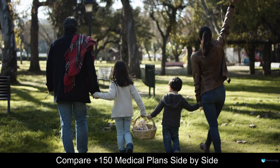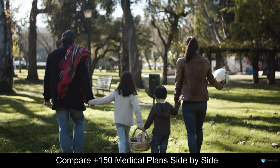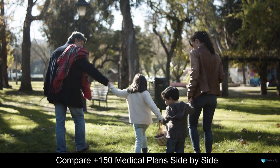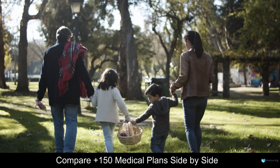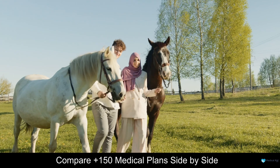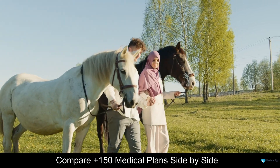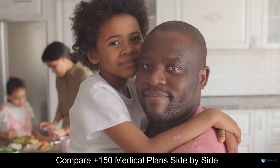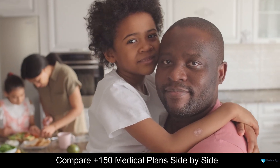Medical expenses can be overwhelming. Even a small procedure can set you back thousands. That's why it's important to have medical aid — it's supposed to provide you with the financial support you need when you need it the most. But how do you know if you're getting the best value for your money, and how do you know if your medical aid is really covering all your needs?